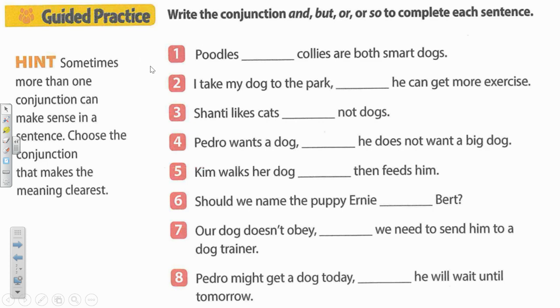Okay, number one. Poodles blank collies are both smart dogs. Well, when they're both something, what makes the most sense there? Poodles and, but, or, or so? Hopefully you're thinking and — poodles and collies are both smart dogs.